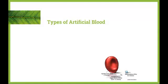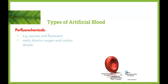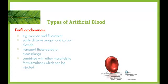There are currently two basic types of artificial blood oxygen carriers. One is based on perfluorocarbons and the other on hemoglobin. Perfluorocarbons such as oxycite and fluorovent easily dissolve oxygen and carbon dioxide and can transport these gases to tissues and the lungs respectively. These chemicals are injected into the blood; as shown in the image, the perfluorocarbon particles are quite small relative to red blood cells but are able to dissolve and transport the gases. They are combined with lipids — fats — to form an emulsion that can be injected into the patient.